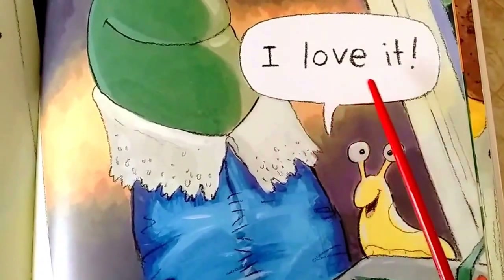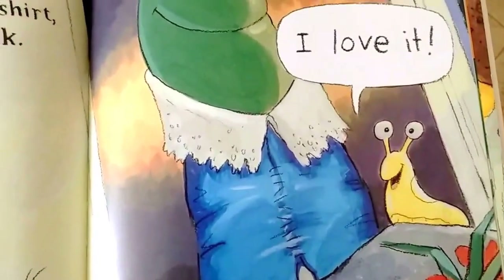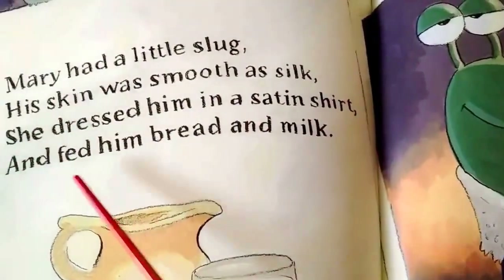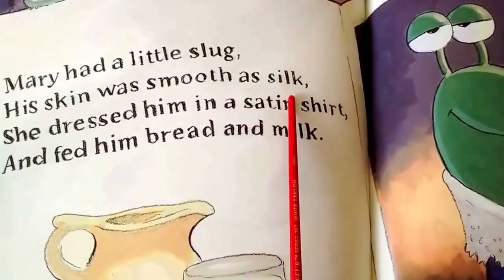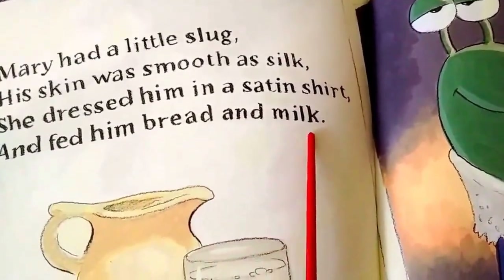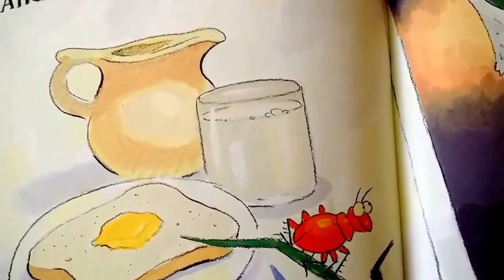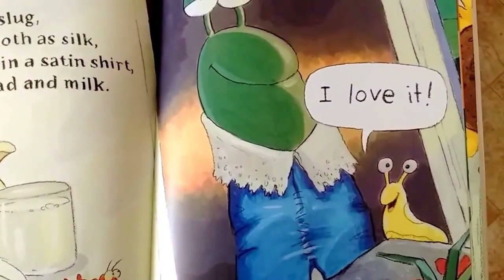I love it! The book in the story says: Mary had a little slug. His skin was smooth as silk. She dressed him in a satin shirt and fed him bread and milk. He liked that poem.